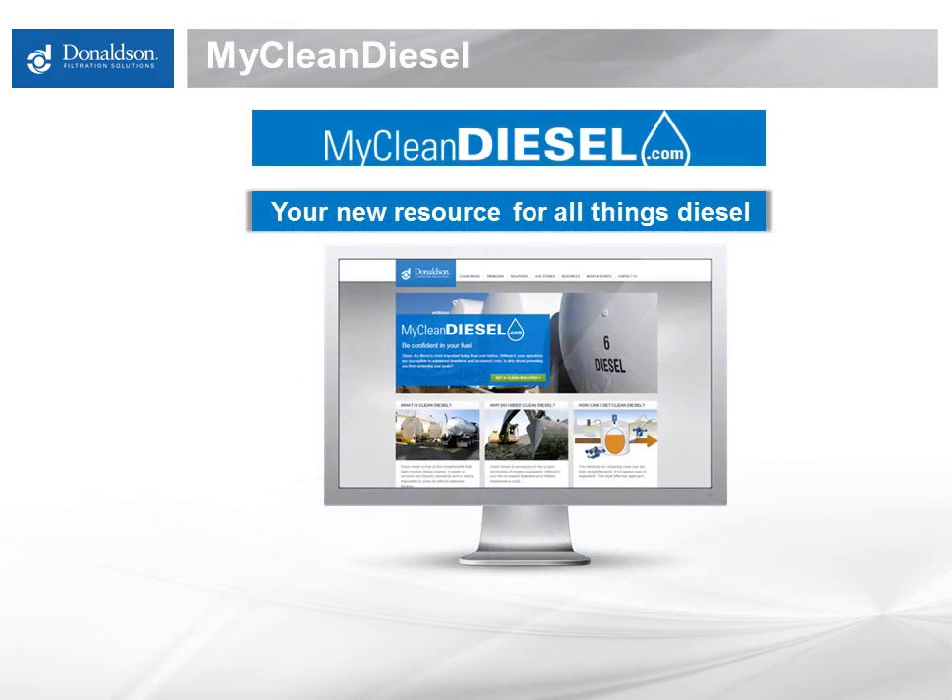Thank you for joining us. You can connect with MyCleanDiesel if you didn't get to this presentation via MyCleanDiesel. Please go there — there's lots of advice and tips for better fuel management, decreased downtime, best practices, and lots of specs and other information on fuel and engines that is good field knowledge for people operating equipment.